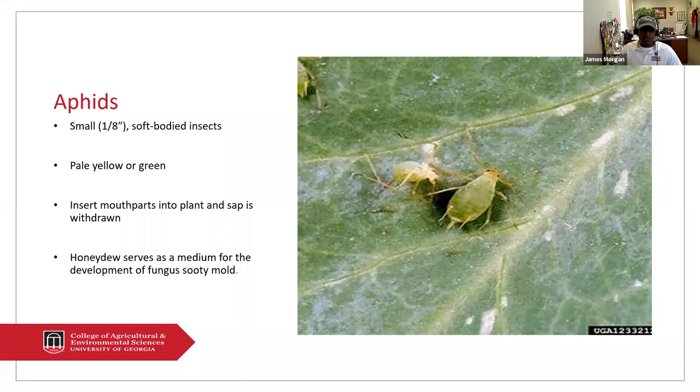I get many calls from people who will say they have this black soot on their crepe myrtles or especially on gardenias. The first thing I would tell them is, yes, you have the sooty mold and it's caused by the honeydew, but we need to treat for the aphids that are on the underside of the leaf. Normally you can wash the sooty mold off — you can take a high pressure water hose and clean it — but most often you want to address the aphid problem first.